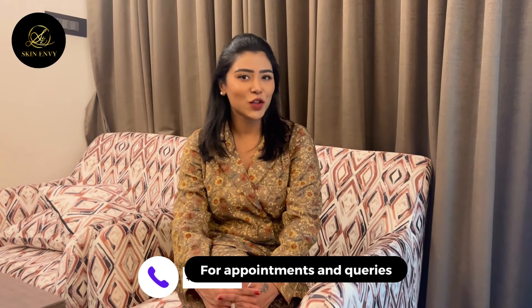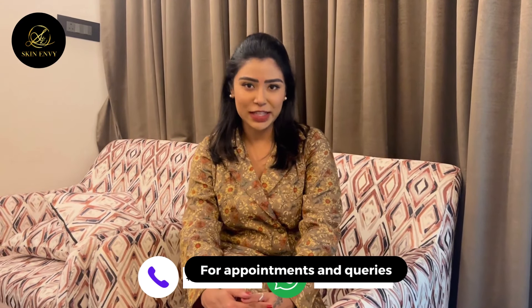Hello my dear wonderful people, I'm Dr. Aishwarya, founder and chief consultant of the Skin Envy Skin Clinic channel. Subscribe to my channel with Dr. Aishwarya to unlock the best version of your skin.